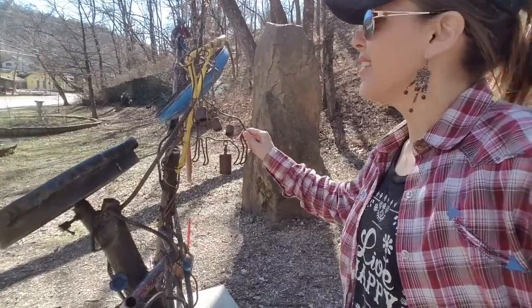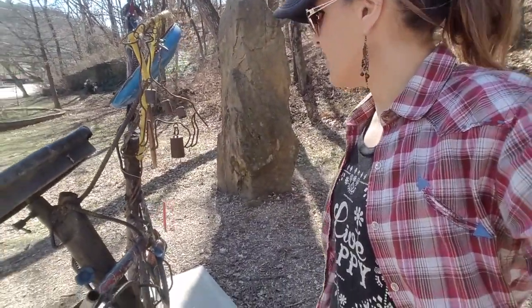Look at this little giraffe and the bells. I love it. What a fun project, guys — A plus.